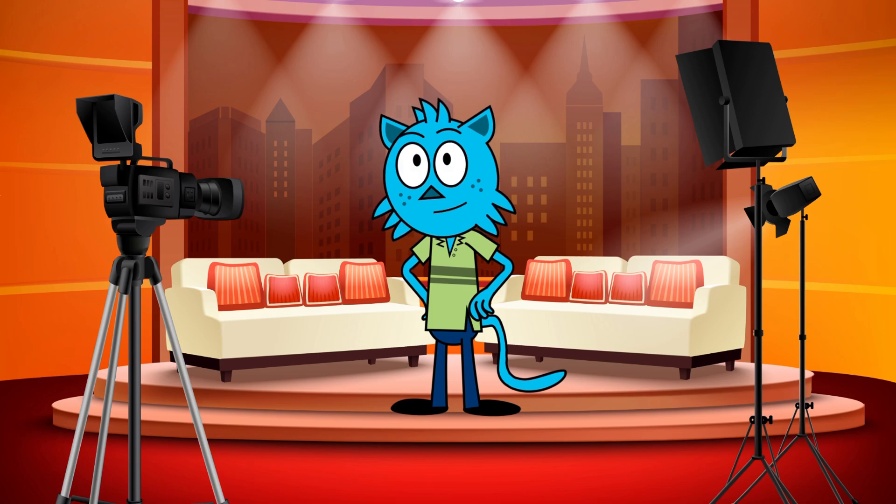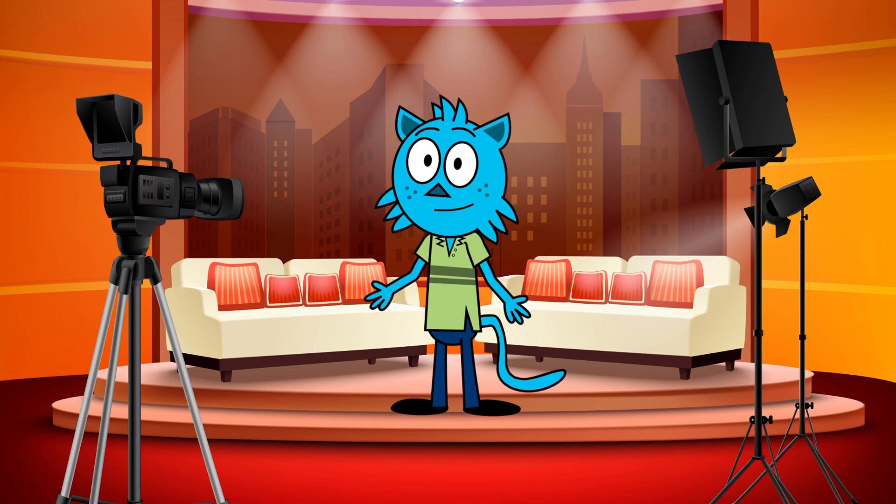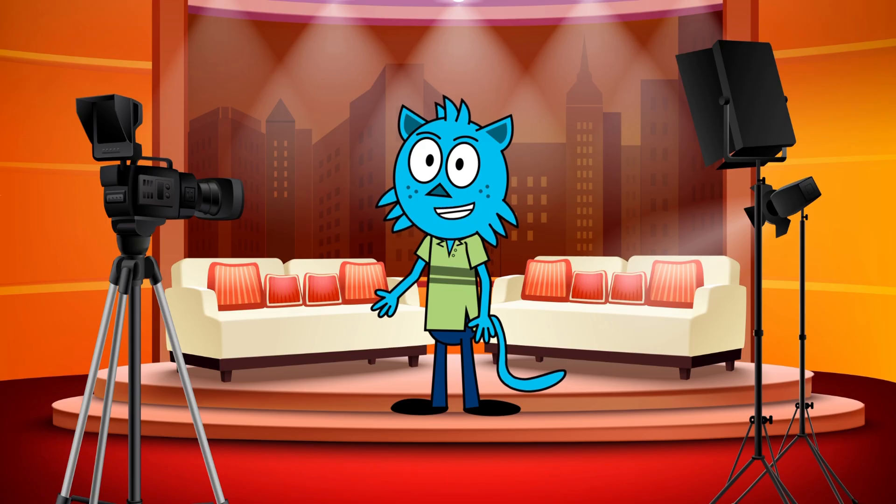Whoa, just look at those magnificent rings! But have you ever wondered why Saturn has such dazzling rings? Let's find it out.